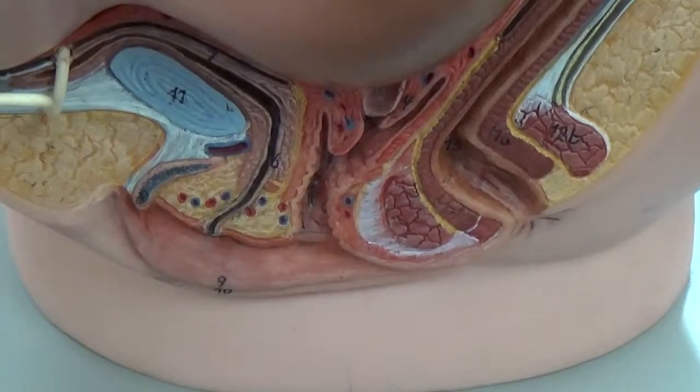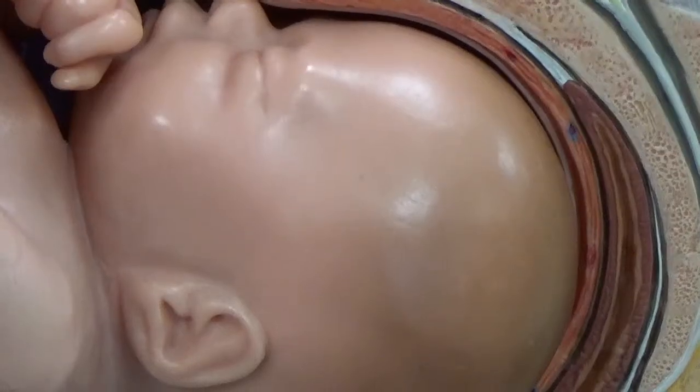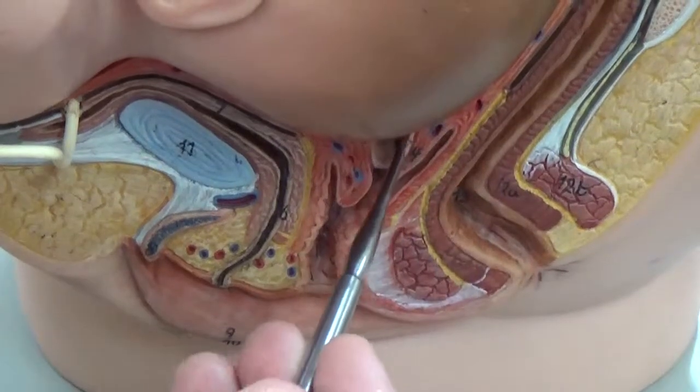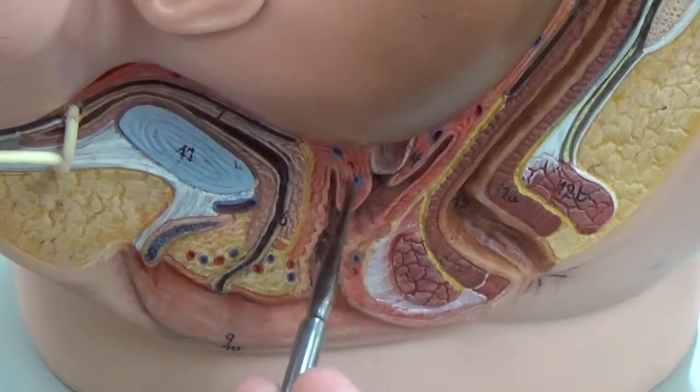We're looking now at the body, so we can see there's a fetus here, so this would be a pregnant female. There's a mucus plug sitting in there right by the cervix.